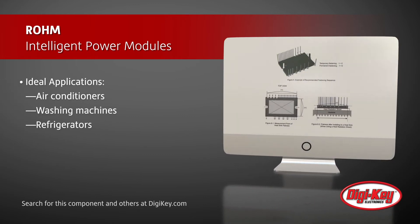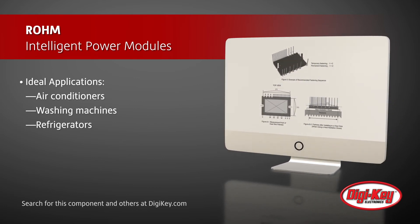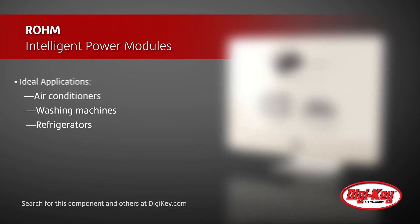Given that these IPMs are intended to contribute high efficiency and design simplification to the application, ideal applications include air conditioners, washing machines, and refrigerators.